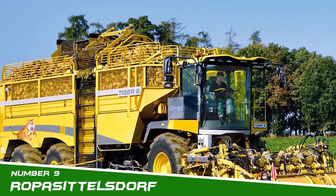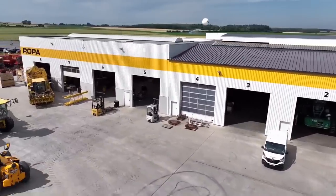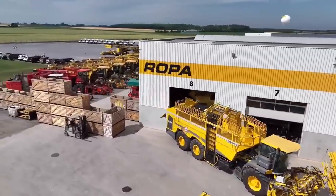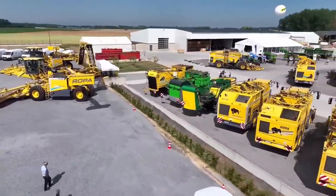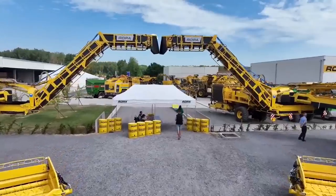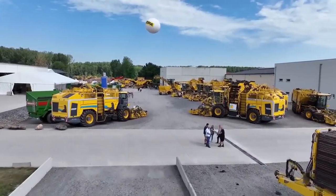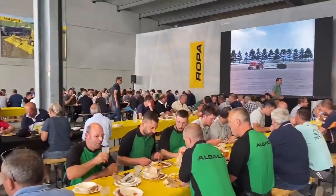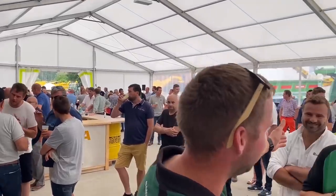Number 9: Ropa, Sittelsdorf. Ropa was founded in Germany in 1972, designing and building the first self-propelled sugar beet harvester. Since then, the family company has become the leading specialist in machines for harvesting, cleaning, and loading sugar beets. Ropa is now the leading manufacturer of machines for harvesting sugar beets and potatoes, not only in Germany, but also throughout Europe and the rest of the world. Ropa's objective is to meet the demands of economically and technologically advanced sugar beet growers and companies.